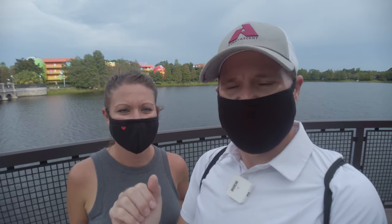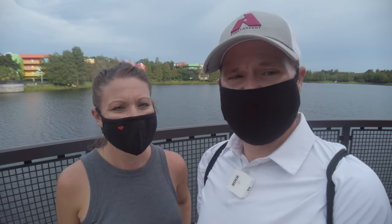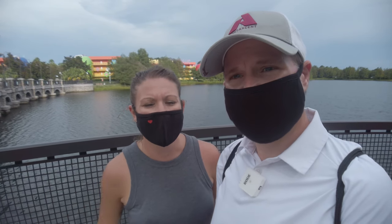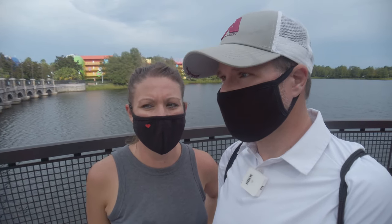Pop Century is behind us and unfortunately we're looking at Art of Animation, which is not open yet. There's a really great running trail that goes all the way around this giant lake, but that path is unfortunately not open yet. Art of Animation opens on November 1st — that's their new reopening date for this resort.